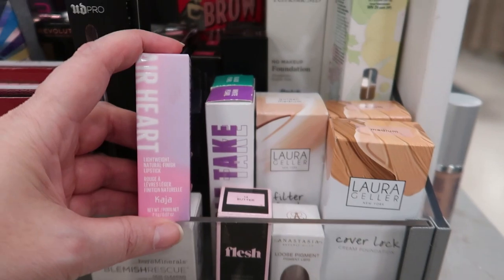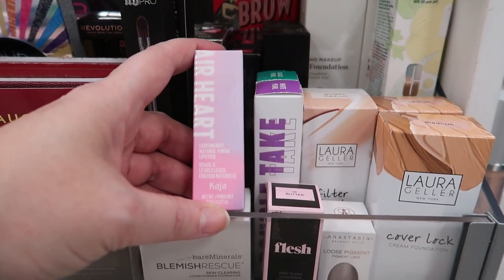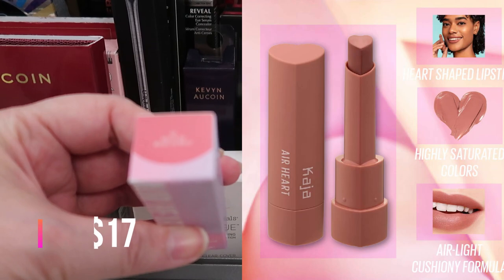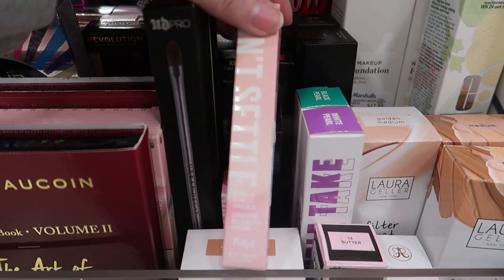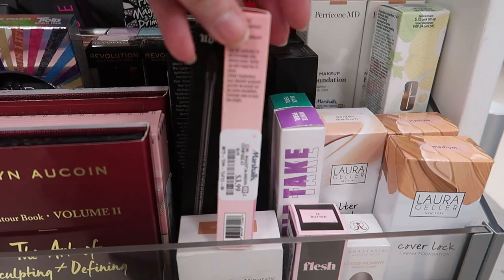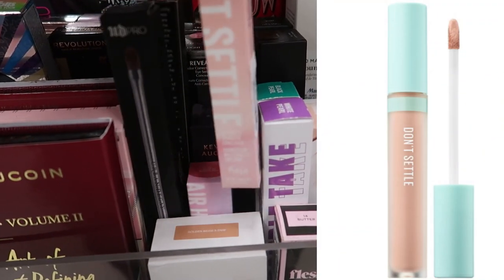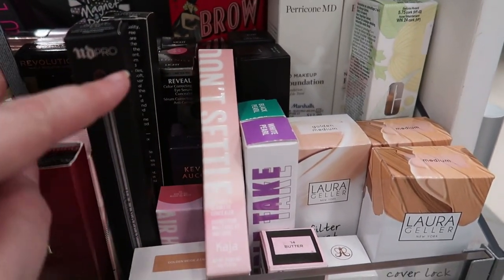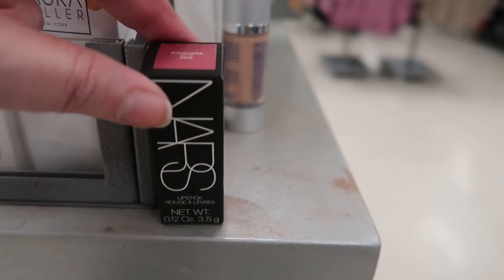I'm finding some new Kaja — these are definitely popping up at tons of stores across the country in the last couple weeks. This is the Air Heart, a lightweight natural finish lipstick in 'Ride or Die,' and it's $3.99. Also by Kaja, the Don't Settle Flawless Seamless Concealer in 'Waffles 04' for $3.99. Kaja stuff is really cheap here at TJ Maxx — they carry it at Sephora. People have also been finding the Bento Boxes but I haven't found those yet.